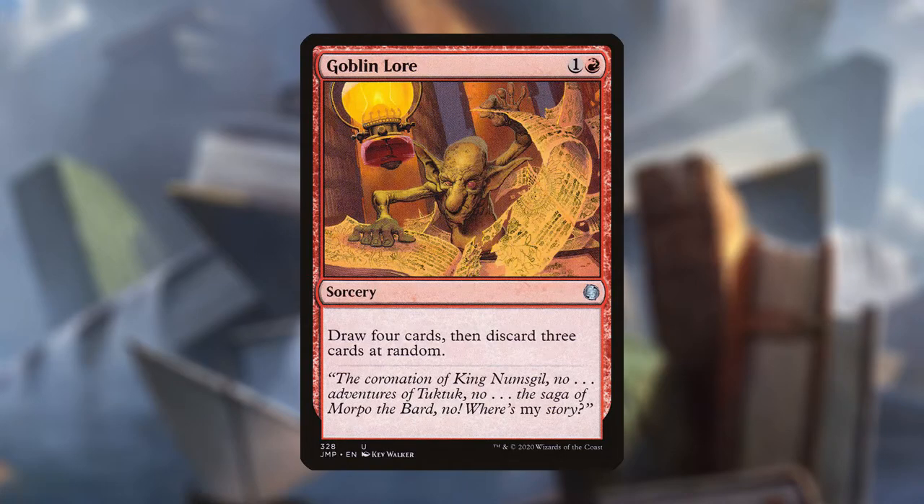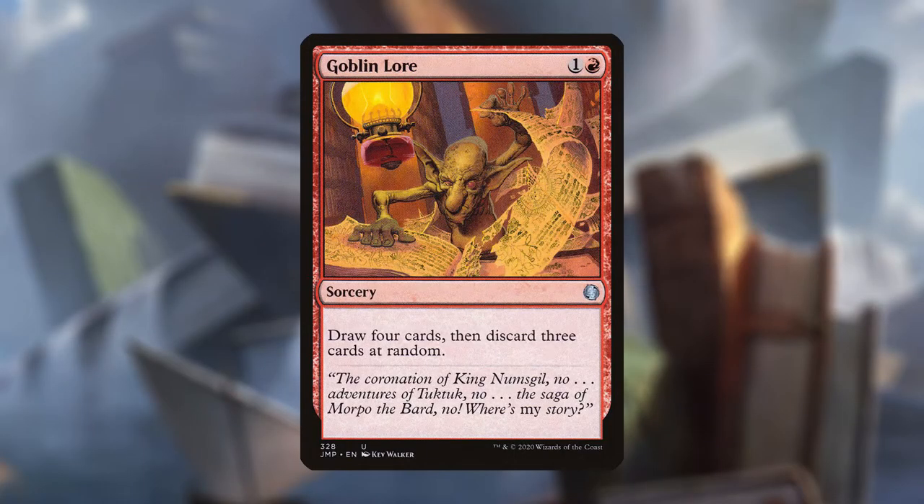Goblin Lore is one and a red for a sorcery that reads: draw four cards and discard three cards at random. This dude is ripping through his book. This card is the perfect bookmark for people who read books like this — so this is why this card is perfect for people with goblin brains like me.